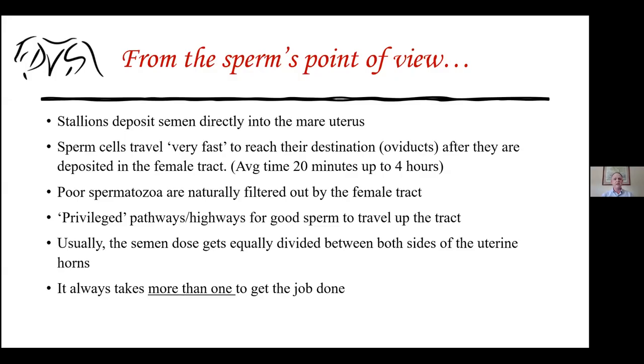Cells that are really nice and healthy are able to move really quickly. These sperm cells essentially are able to take specialized highways inside the female's uterus and reach those oviducts very, very quickly — that's a known fact.